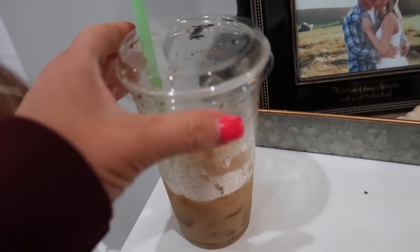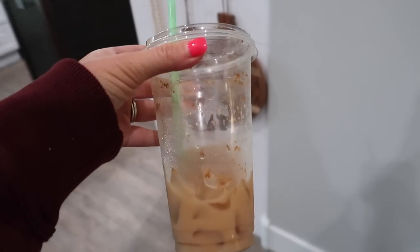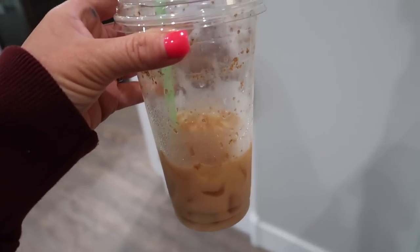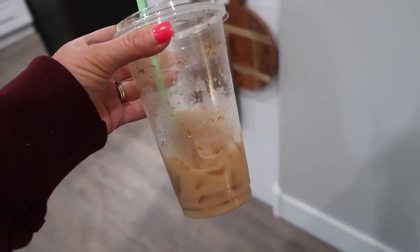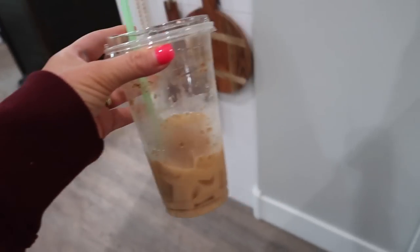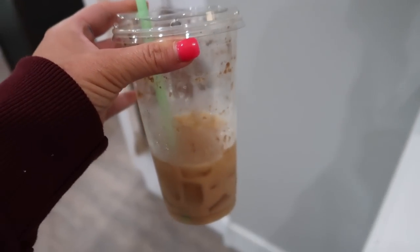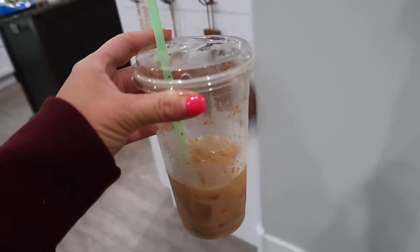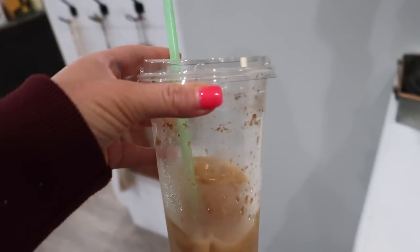We also stopped by Dutch Bros when we went. Berkeley and I went to Trader Joe's and I got a cinnamon swirl latte with almond milk and it is so good. When it's fall, cinnamon-type flavor stuff trumps pumpkin-flavored stuff in my opinion. So if you have a Dutch Bros in your area, I highly recommend getting the cinnamon swirl latte with either oat milk or almond milk — it is delicious.